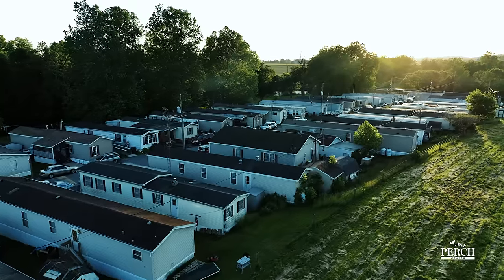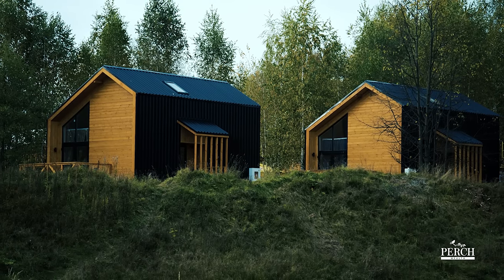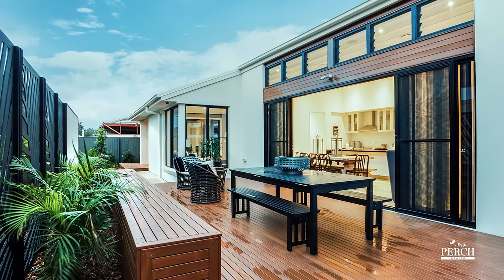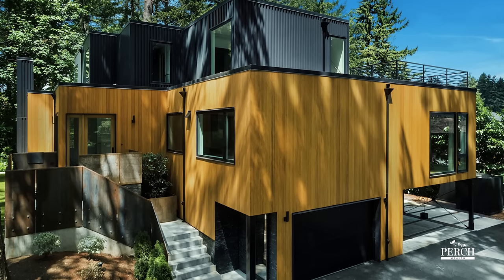When you hear of manufactured homes, you probably think of cookie-cutter, one-story mobile homes. However, these trailers of the past are paving the way for higher-end manufactured homes that are nearly indistinguishable from their foundation-built peers. Manufactured housing truly has come a long way over the past 50 years. Their quality is often on par with the quality of other entry-level homes.